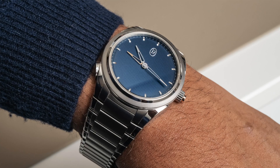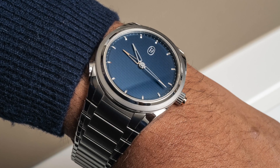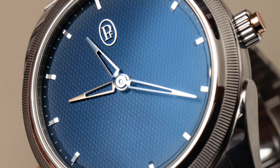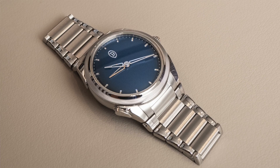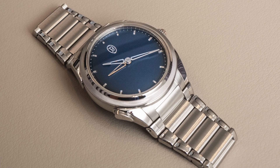The idea is that this is a watch you're supposed to be able to wear at home or while traveling. You have a traditional two-hand dial, but what you can do is push a button and a second hour hand comes out from under the main hour hand, which is used as a home time indicator. You use that to know where your home time is, and the hand that moves is your local time.